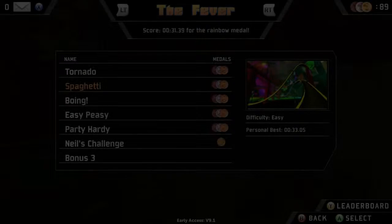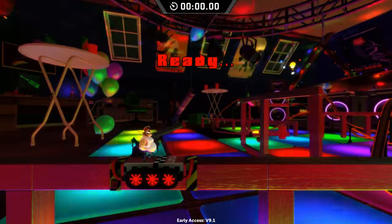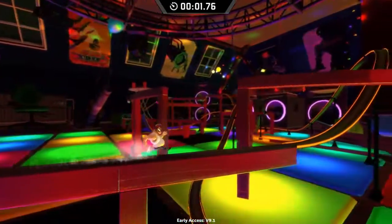Welcome to IndieCred, where I take a moment to spotlight some of the more interesting games that have come out from independent developers that I'm just now playing. Yes, I know these aren't exactly new, but they're new to me, and I don't want this channel to die.